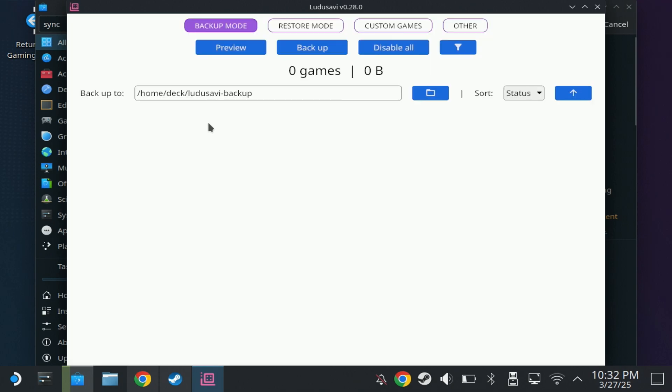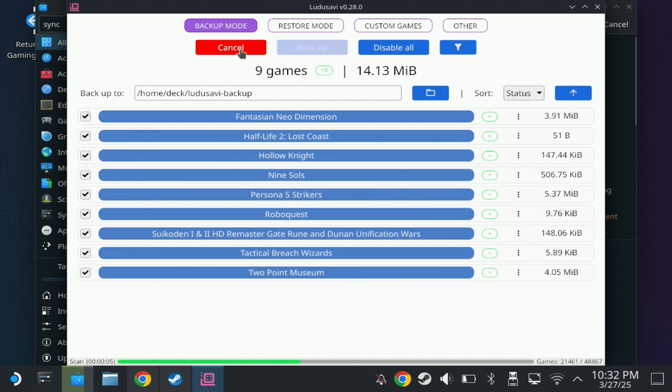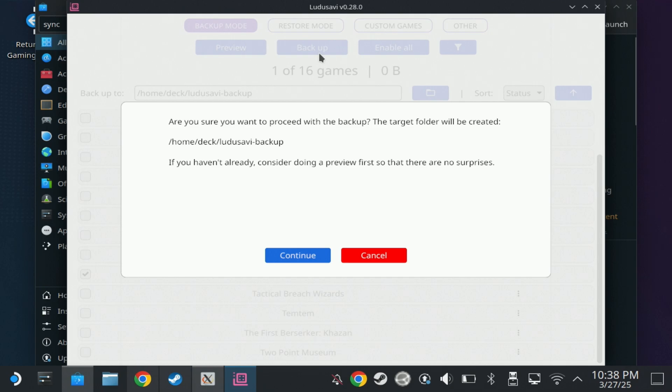Before going into that, I'm going to set up Ludo Savvy so that we have the folder ready for backups. Opening up Ludo Savvy, it will automatically pick up a backup folder for you, and if you hit preview it will detect all of the games you have installed and their save folder paths. Unfortunately this doesn't seem to support all Steam games, so if you want to manage games not appearing here you'll have to manually add their backup folders using the custom games or other sections, or manually set up the folder in SyncThing.